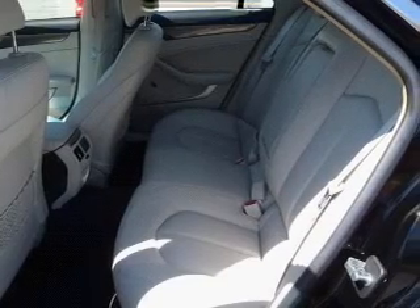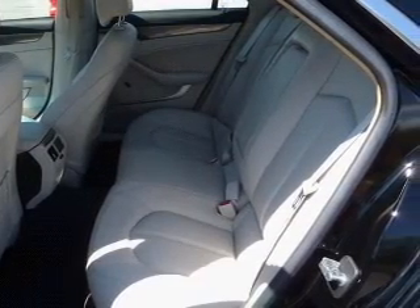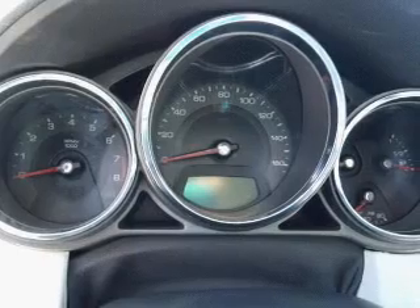Air conditioning, power door locks, power windows, power steering, cruise control, and AM-FM stereo with a CD player.